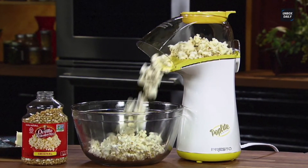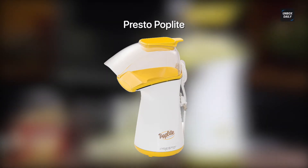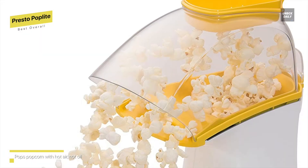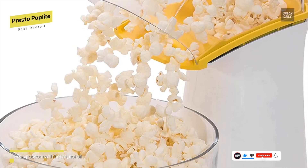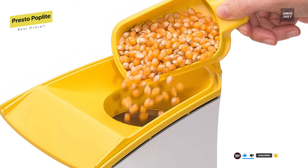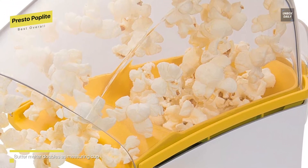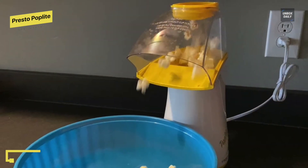Best overall: Presto Pop Light 04820. Simple to use and clean, the bright yellow color is eye-catching. It pops quickly, so use a large bowl to catch all popped kernels. It quickly heats up after you plug it in — no need for an on-off switch. Pops up to 18 cups of gourmet corn faster than a microwave in less than two and a half minutes. The hot air popper outperformed other leading brands in test after test — up to 30% faster with virtually no unpopped kernels. Uses regular or gourmet popcorn to save up to 70% off microwave bags.